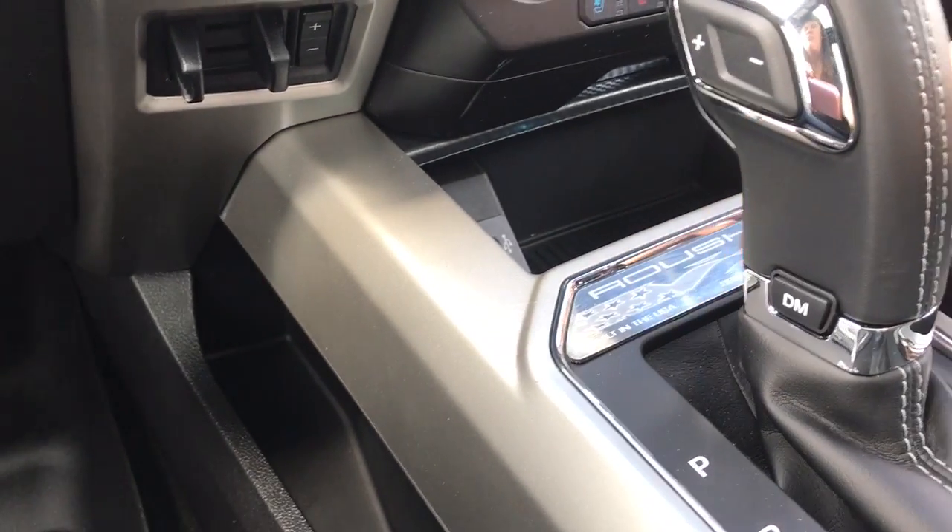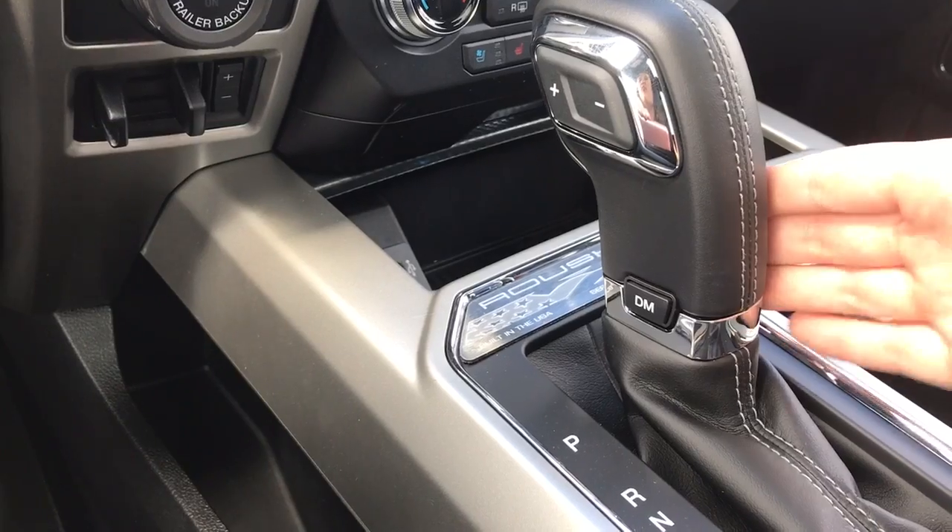A couple of cup holders, and that's also where you'll see your ambient lighting. There's a little storage bin there, and Roush serialized badging. There's an automatic select shifter, and on the end is drive mode — give that a press and it shows up above in the dash.